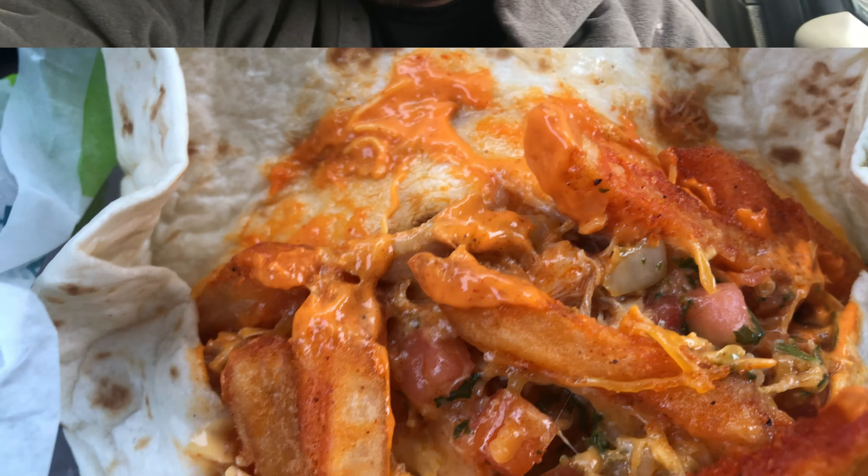I'm here to try Taco Bell's new Buffalo Chicken Burrito. Taco Bell does it again, but this time it's not on the plate like I did last time — it's in a burrito. Soft, floury tortilla right here.